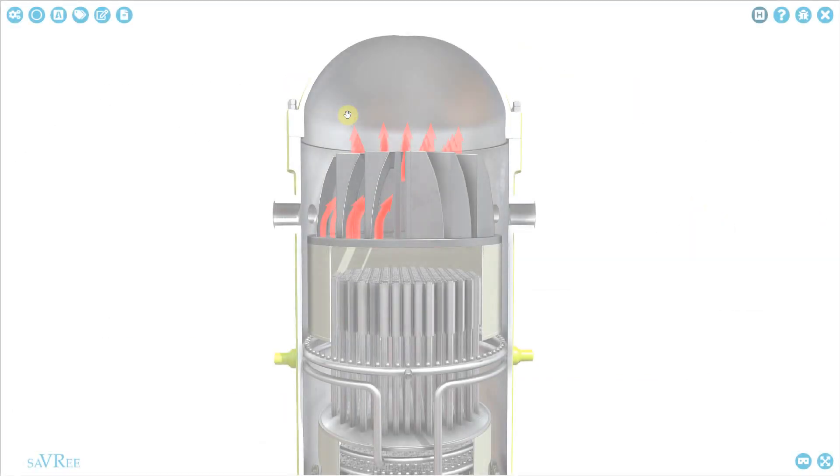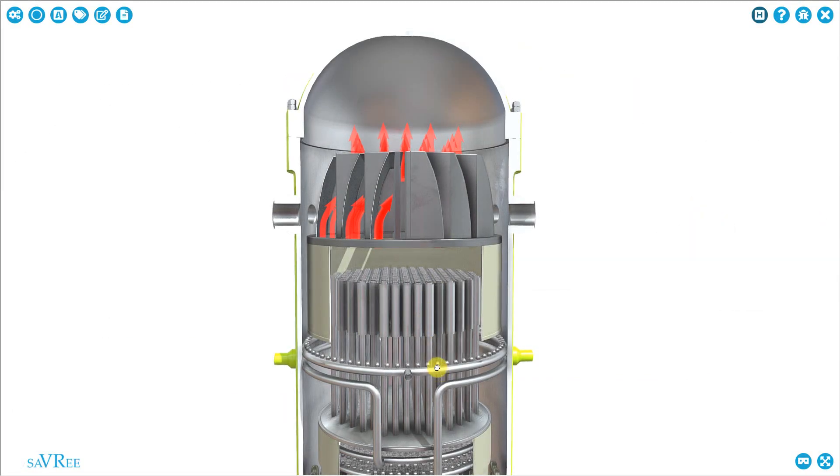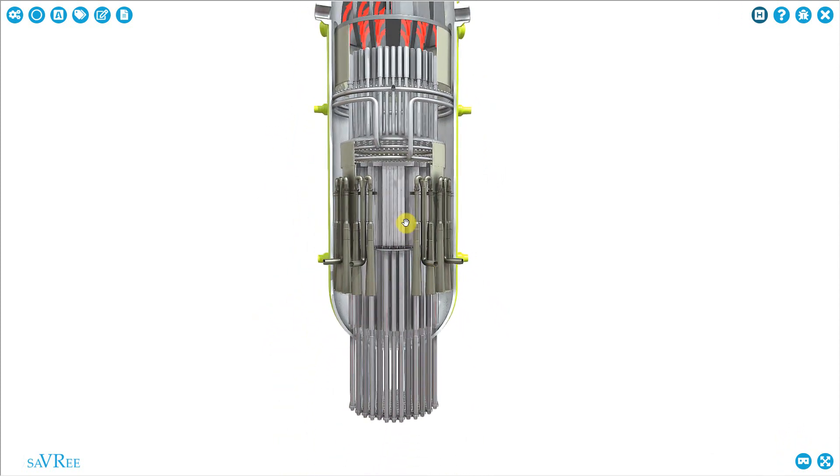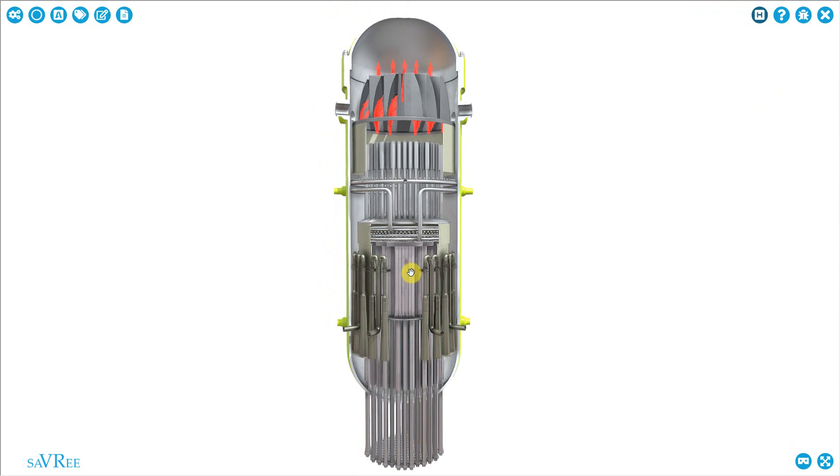So we're going to go through this item in detail — where the water enters, where the steam comes out, and stuff like that. We're also going to have a look at how we can control the nuclear reaction within this boiling water reactor, also known as a BWR.